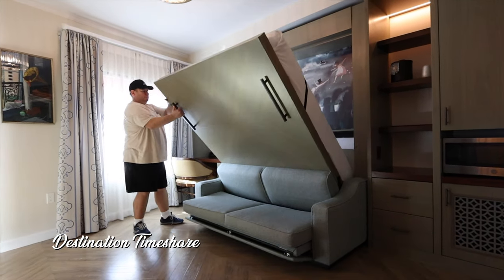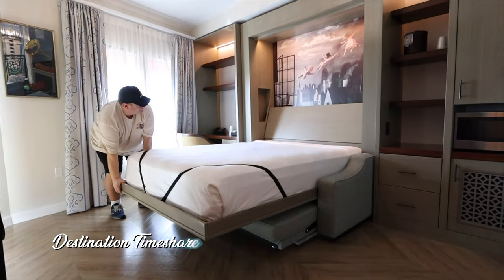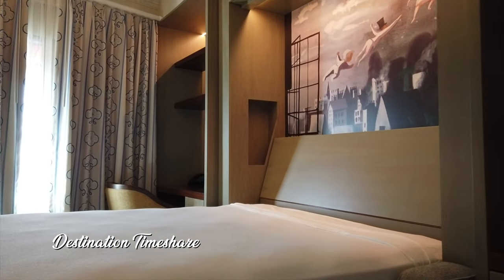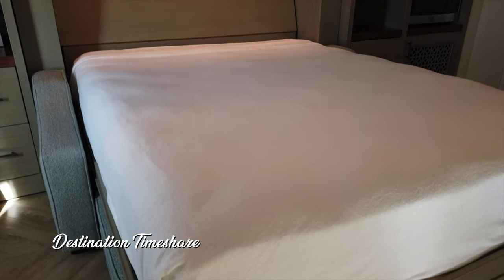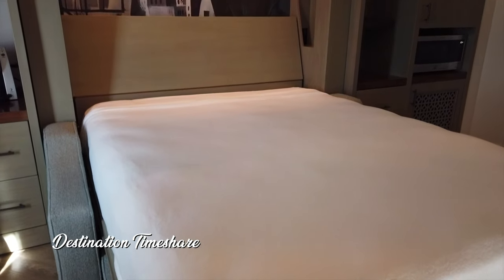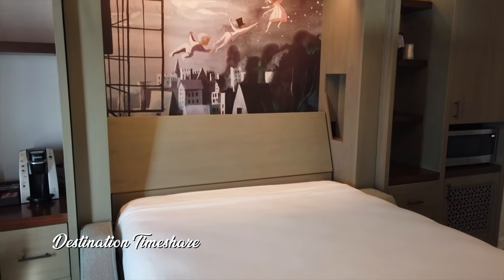This is essentially where you have a sofa and then you pull the wall down and it turns into a Murphy bed with a good size — whether it be king or queen — essentially a full size mattress, full thickness. You don't have any box springs of course, but it is much more comfortable than the traditional pull-out sofa bed that they put in most of the timeshares we own.